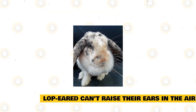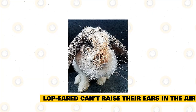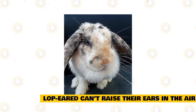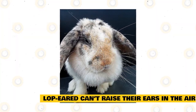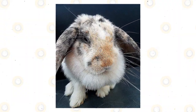Lop-eared rabbits can't raise their ears in the air. Most lop-eared rabbits have very long and heavy ears which are often hard to keep upright. Rabbits use their ears to express their emotions and inquisitiveness — if a bunny's ears are up or twitching, they may be listening and alert; if relaxing, the ears are down and touching. The lop-eared rabbit with large ears may be unable to do these things and may use other adaptive behavior instead.